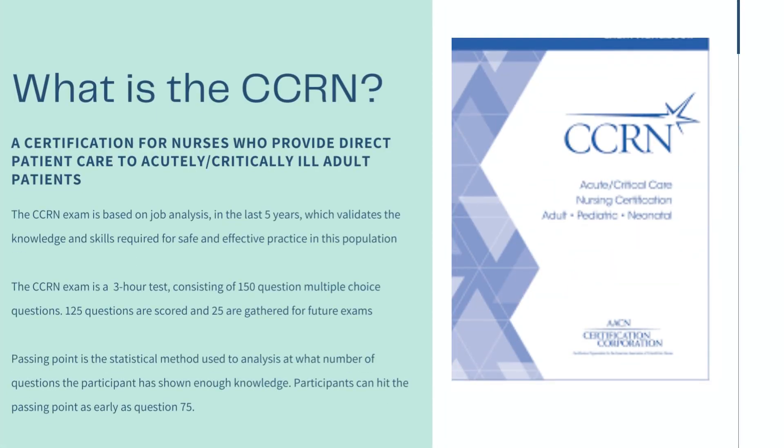The CCRN exam is for nurses who work in critical care. It is a three-hour test consisting of 150 multiple choice questions. Some are select all that apply, and 125 of these questions are scored while 25 are gathered for future exams. The CCRN exam is used to test benchmark knowledge for critical care nurses. Through a statistical method, participants can hit certain questions and already pass the exam, but still have to complete the full 150.